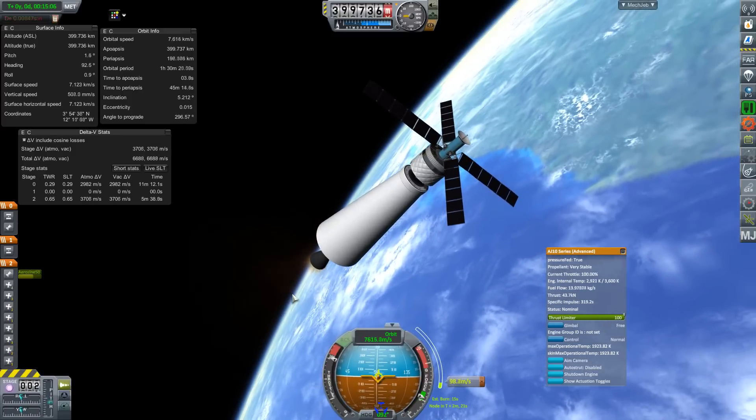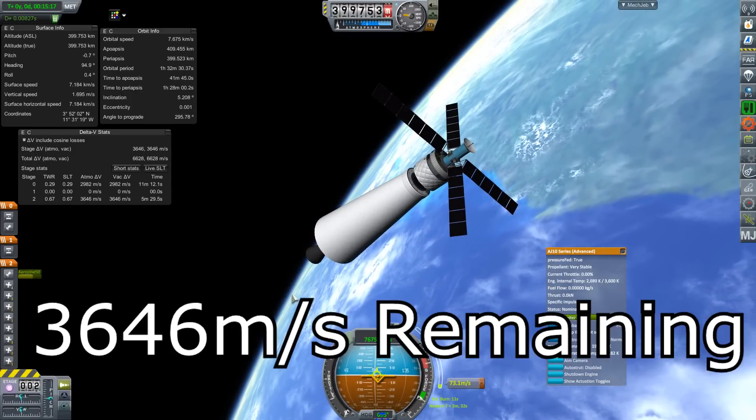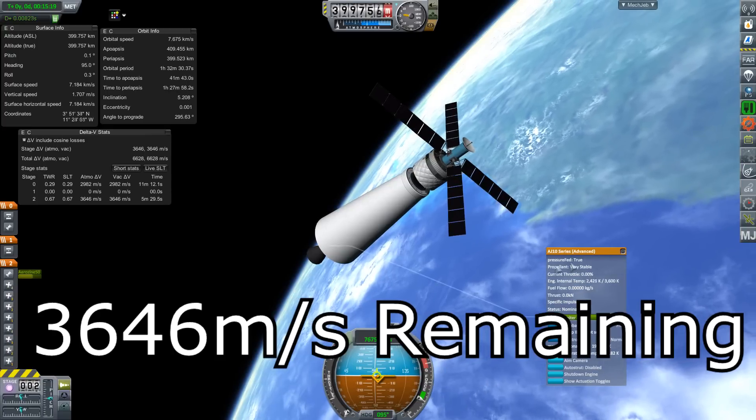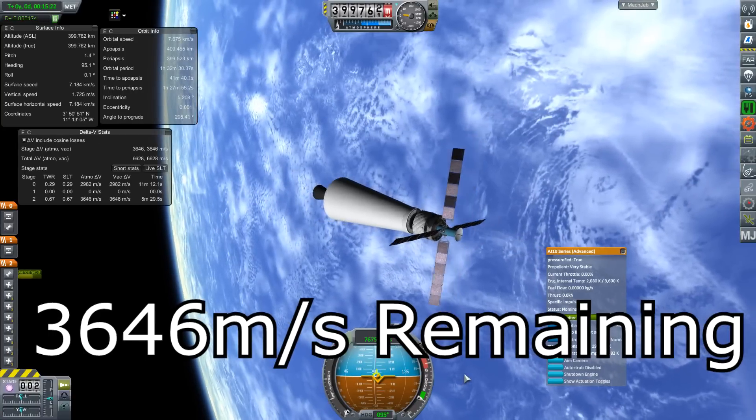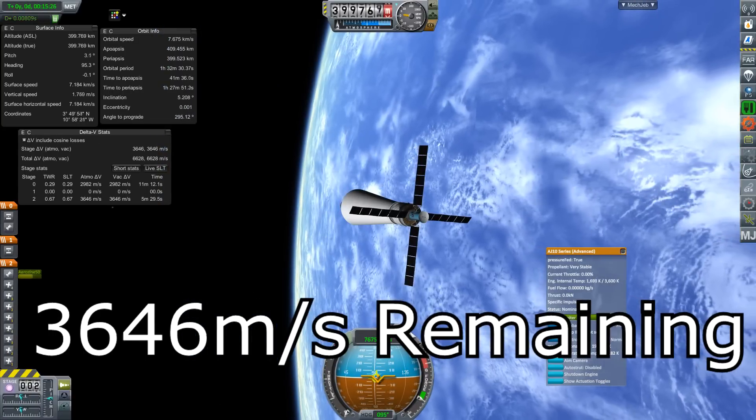So we're going to actually quantify this boost using an experiment, a simulation. After launching to orbit, we have 3,646 meters per second in the second stage available. So let's go to Florida.